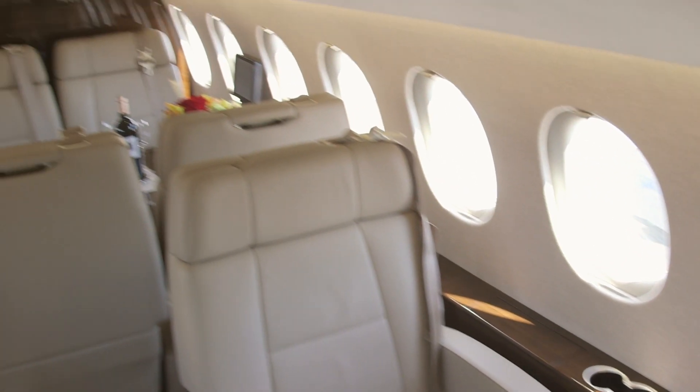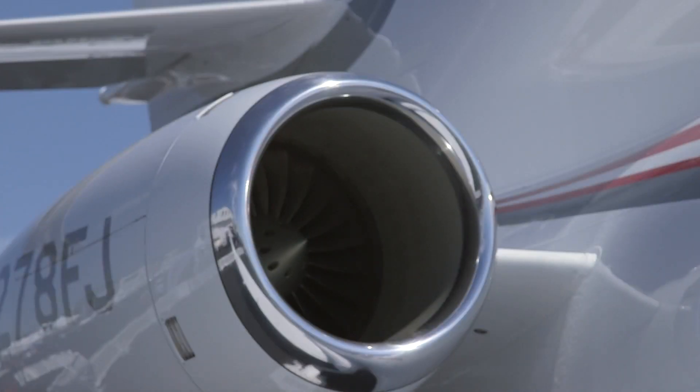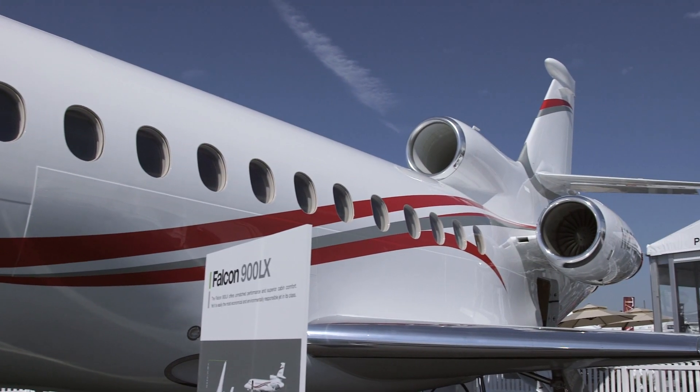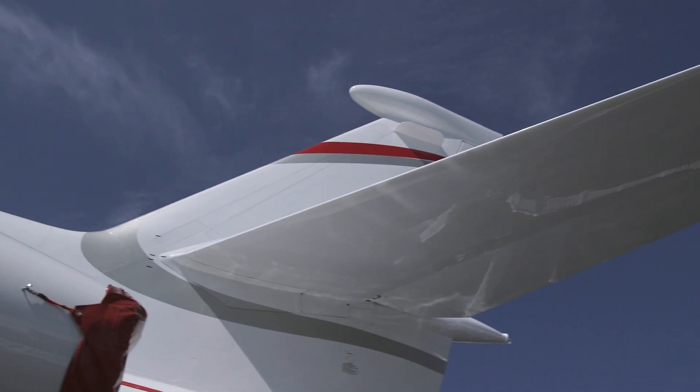We'll have one Falcon 900 in Teterboro, the other one in Le Bourget. Those are the key airports. They will be ready 24/7 for any call through our technical center, Falcon Broadcast, or whatever. Each time there is a need, this aircraft will go and do whatever is needed to get the passenger home.